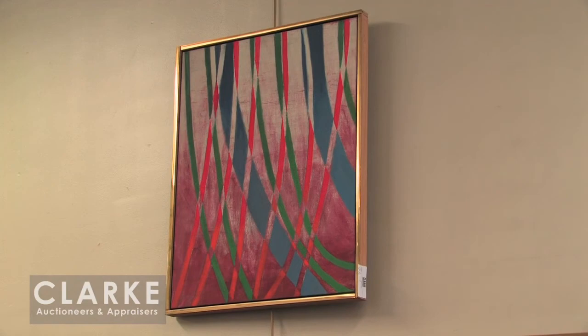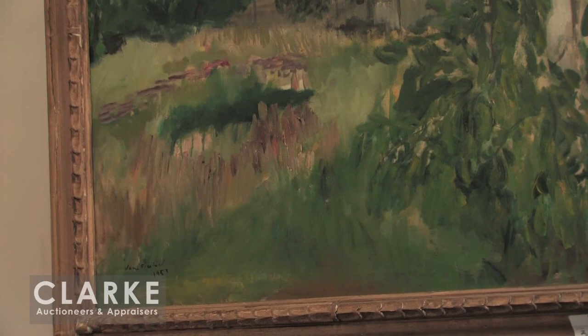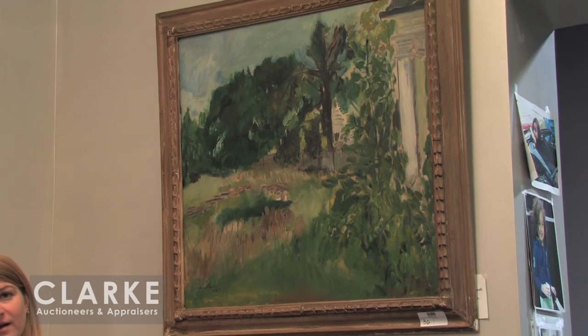Here we have a landscape by Jane Freilicher done in 1953. Freilicher was very much influenced by the Expressionists and the painters around her. Here we have an Expressionist painting, but it's a landscape — almost Impressionist in style. This is possibly her home in Watermill, Long Island. Beautiful use of light — I love the lush green landscape depicted here. This is offered with a $6,000 to $9,000 estimate and comes from the estate of theatrical figure and friend of the artist, Larry Rivers.